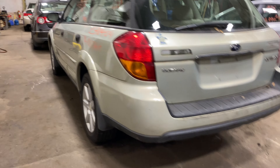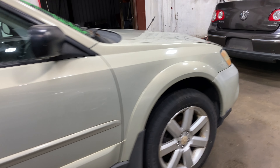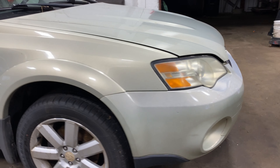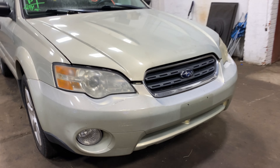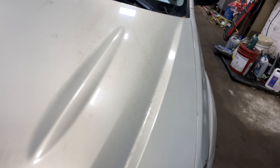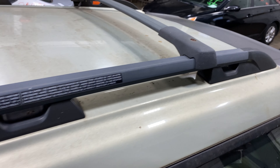This one did come to us from a private seller. This one does have tan cloth interior trim.